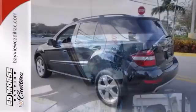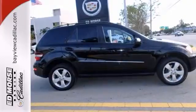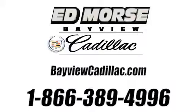Is this the vehicle you've been waiting for? Well come on down and take this Mercedes-Benz M-Class for a test ride today. Call us today at 1-866-389-4996.